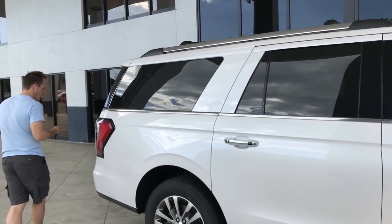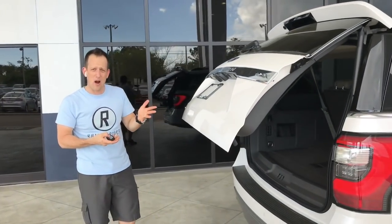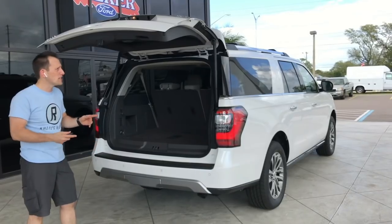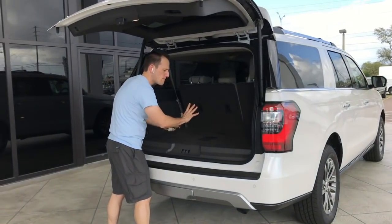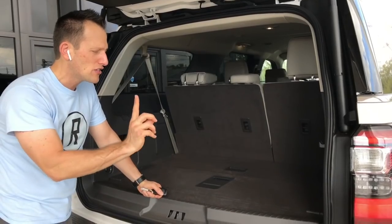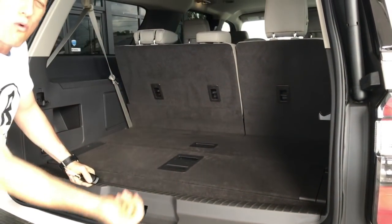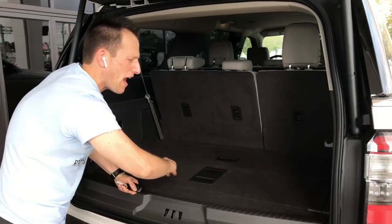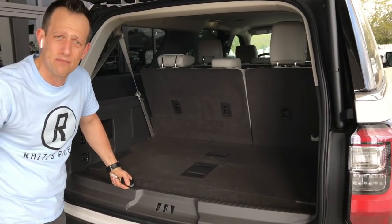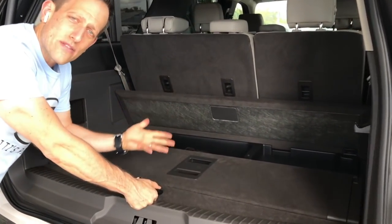Around back, this has a power liftgate you can open with the fob or a button underneath. What I really like is this plastic piece built into the cargo area — it's going to stop cans, water jugs, and two-liter bottles from rolling out when you open the tailgate. On other SUVs they'd roll right out and you'd be chasing them around the block. Everything stays inside here.